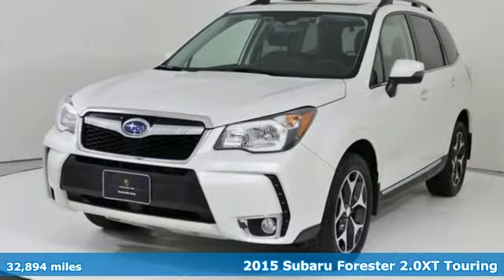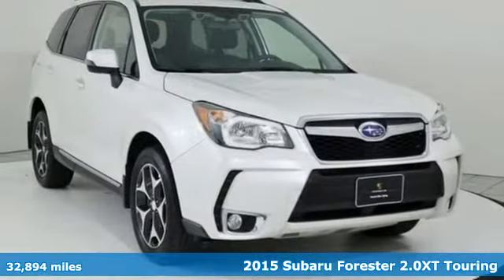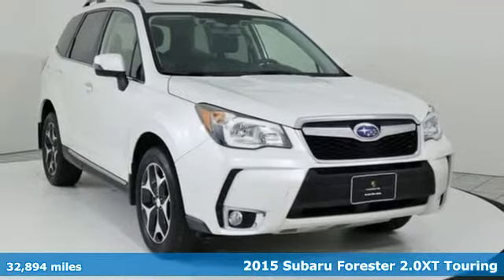Here's a 2015 Subaru Forester. Live in the moment and love every minute in your Subaru.